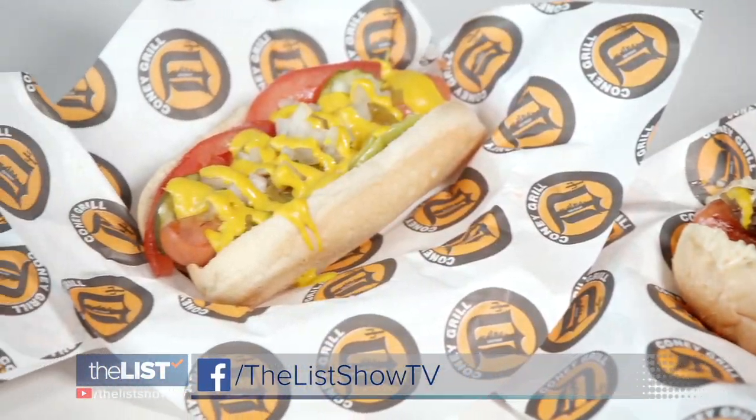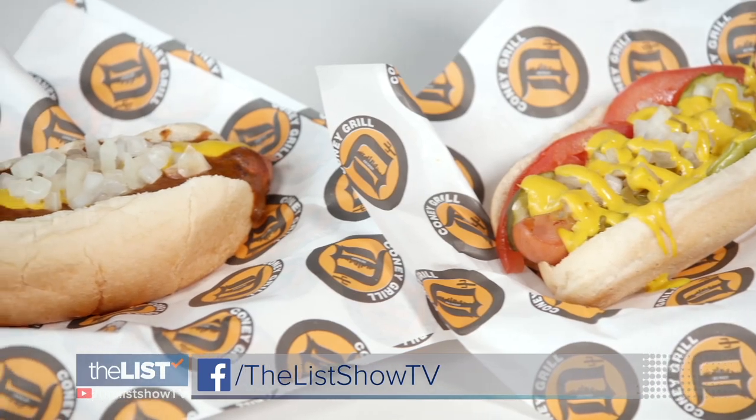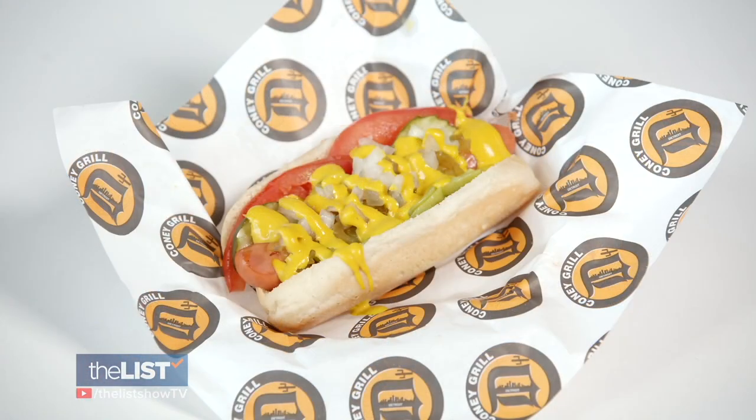If you want to try any of these for yourself, check out our Facebook page for the full recipes. And as any good journalist would, I had to try all three.